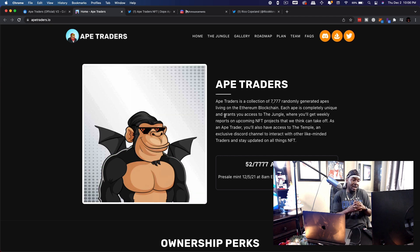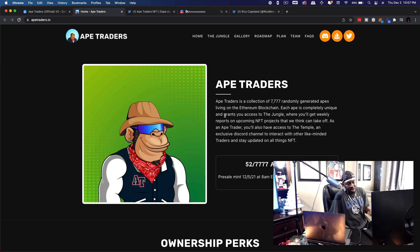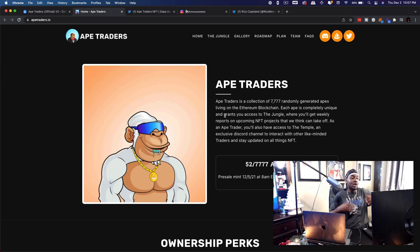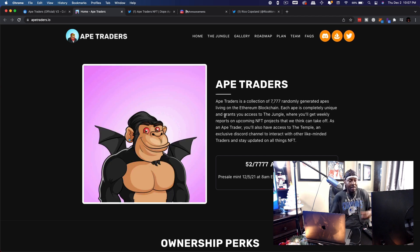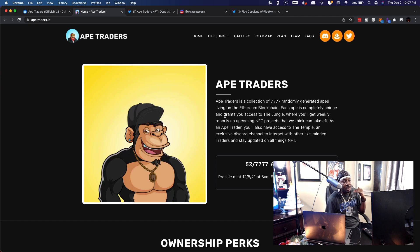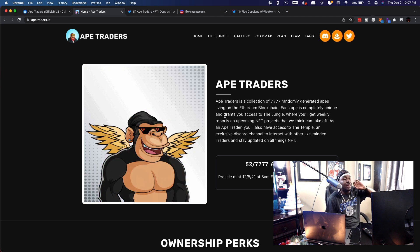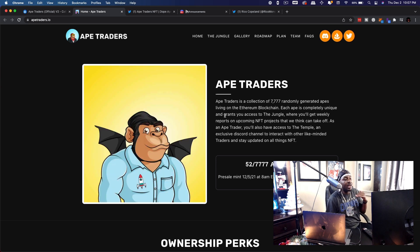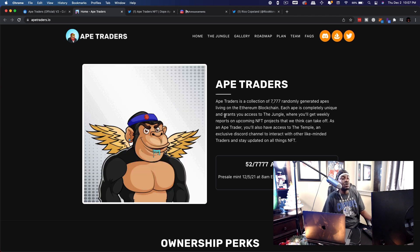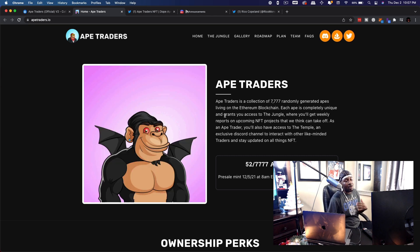There are basically three types of NFTs: art NFTs, collectible NFTs, and mostly gaming NFTs. Ape Traders falls under the collectibles — or utility NFTs, as I'm seeing them called a lot now. Ape Traders is a collection of 7,777 randomly generated apes living on the Ethereum blockchain. Completely unique, it grants you access to the Jungle, where you'll get weekly reports on upcoming NFT projects. As an Ape Trader, you'll also have access to the Temple, an exclusive Discord channel to interact with like-minded traders and stay updated on all things NFT.